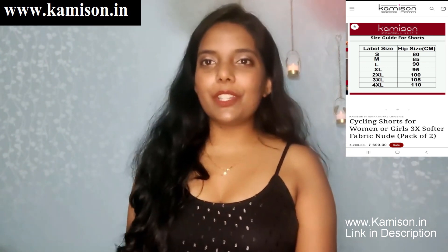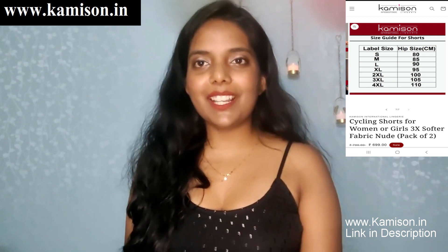That's it for today's video. I hope you liked this video — if you liked it, do like this video and subscribe to my channel if you haven't yet.